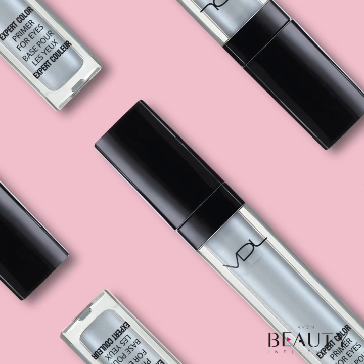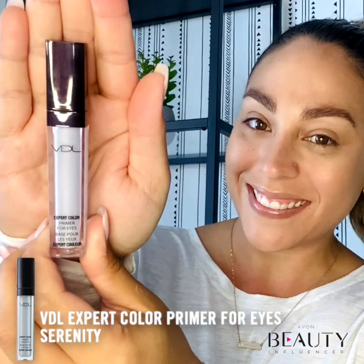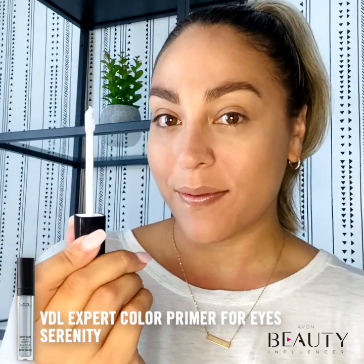Priming your eyelids before applying eyeshadow is a game-changer. With the VDL Expert Color Primer for Eyes, eye makeup application is not only smoother, but eyeshadow shades are enhanced for a brighter, more vibrant look that will last longer.